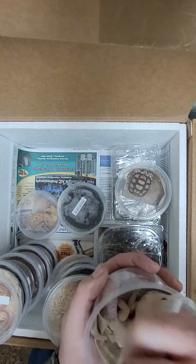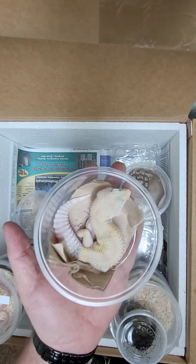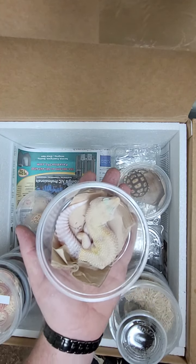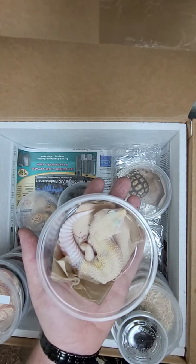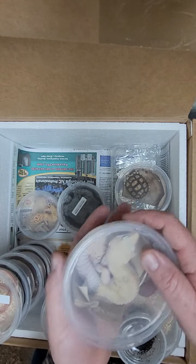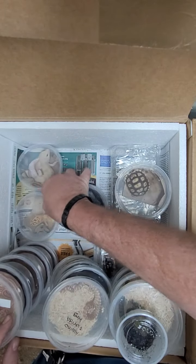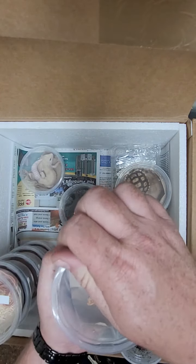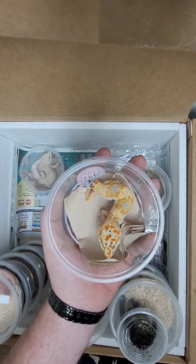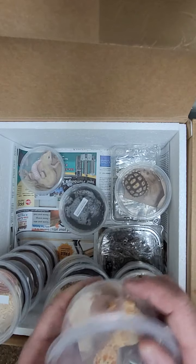Next up is a couple of male leopard geckos. We had some people asking about getting some males in because we were real super female heavy. They're listed as assorted, so if you know what morph they are, go ahead and put it in the comments — I don't really know that much about the morphs. These guys are gorgeous though, like great color. Nice and fat — it's always nice to see.